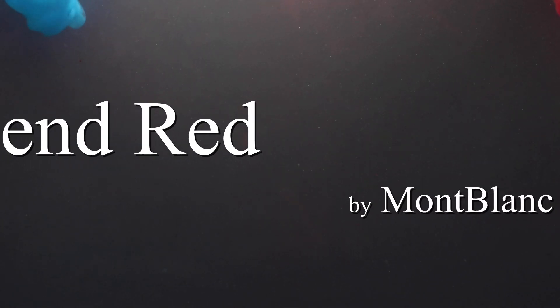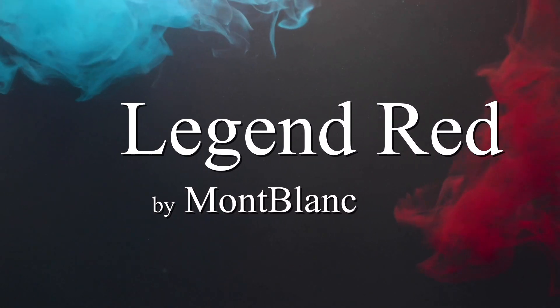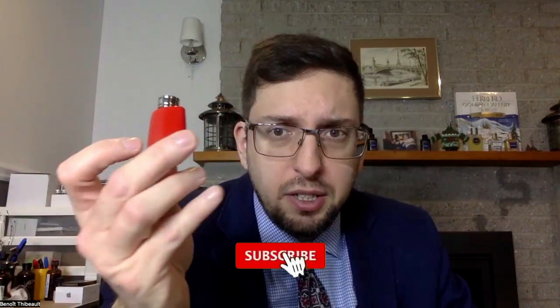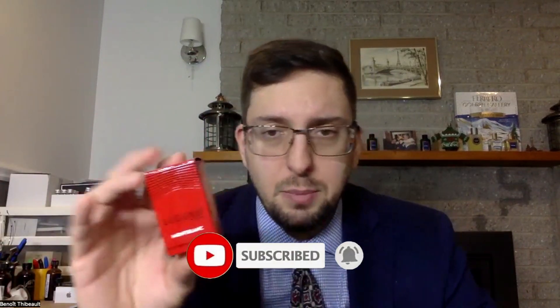Welcome to a new fragrance review. Today we're going to try Mont Blanc Legend Red. We got a little bottle of Legend Red — it's not a fragrance I wanted to try, but I got the little bottle for free, so I'm going to do the review.